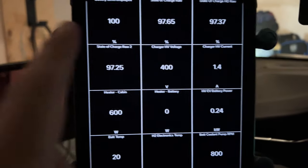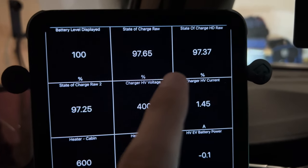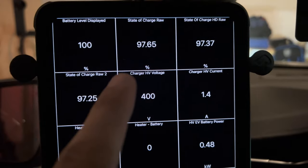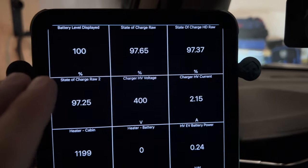Before we hit the road, I just want to show you — the car is at 100% battery level displayed. That's the state of charge raw. I don't know why there are three of them, but what it means is that there is a buffer. Like every manufacturer, Chevrolet is keeping a buffer.